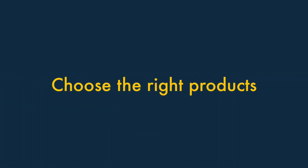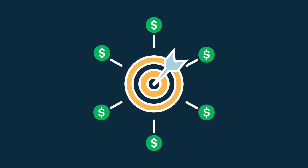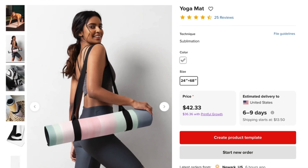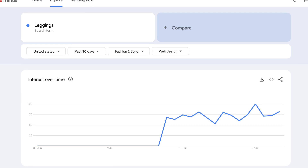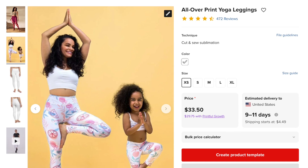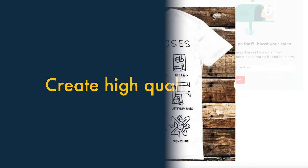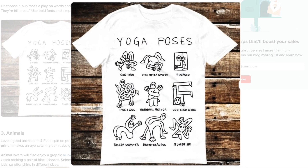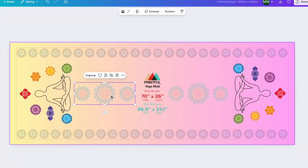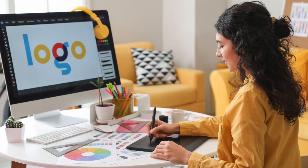Tip 1: Sell the right products. As I mentioned at the outset of this video, finding the right niche is crucial. It's essential to choose products that align with your brand and resonate with your target audience. Research your market, see what's trending, and consider your customers' needs and preferences when deciding what to sell. Tip 2: Create high-quality designs. Your designs are ultimately what will set you apart from the competition. Invest time in creating designs that are unique, attractive, and high-quality. If you're not a designer yourself, consider hiring a professional graphic designer to work on them.